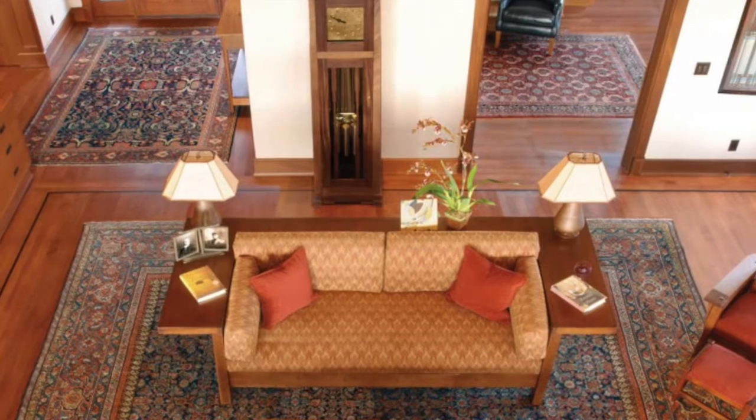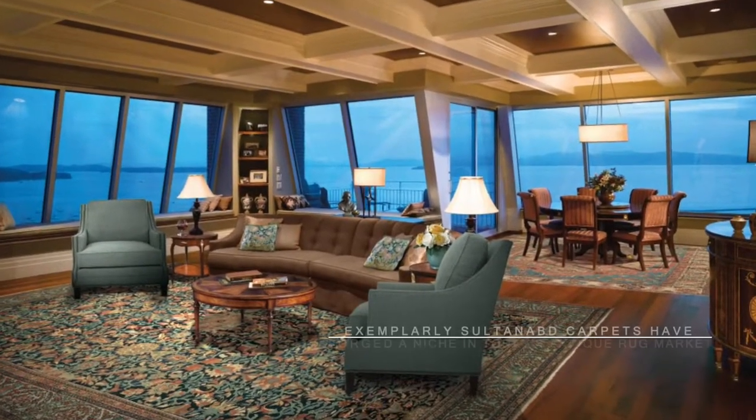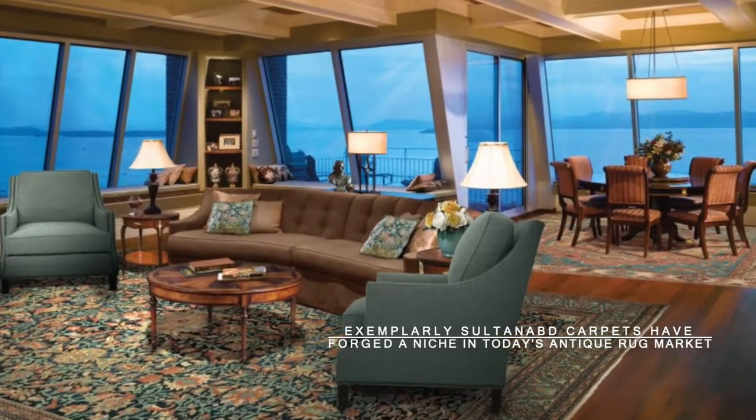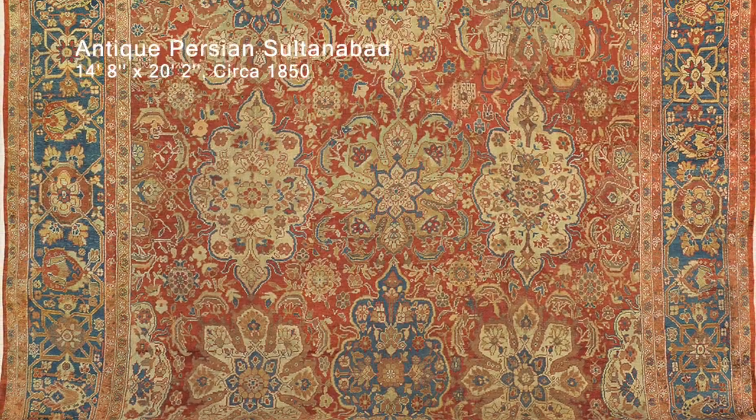As a result, the finest antique Sultanabad rugs, in superb condition, have become very difficult to find on the international market. Exemplary Sultanabad antique carpets have forged an important niche in today's high decorative rug market.